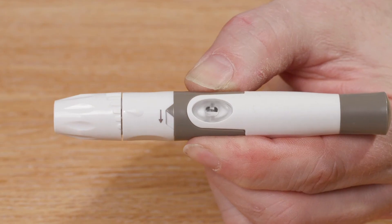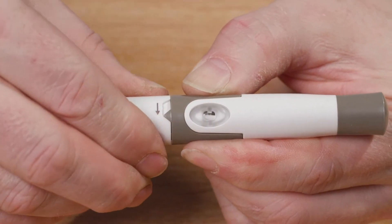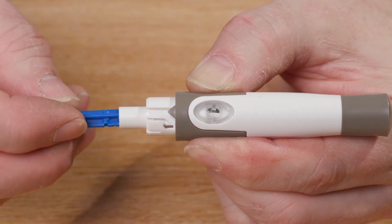I will now demonstrate how to change the lancet. Firstly, unclip the lid of the finger prick device. Next, place the long slim side of the lancet into the finger prick device.